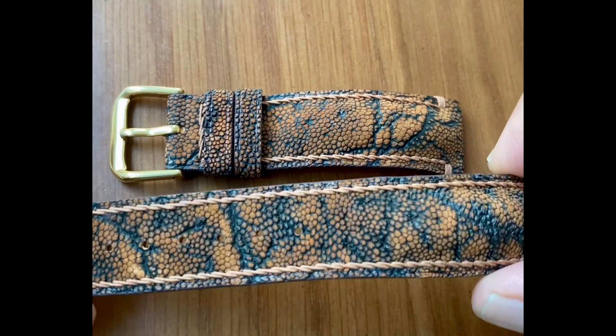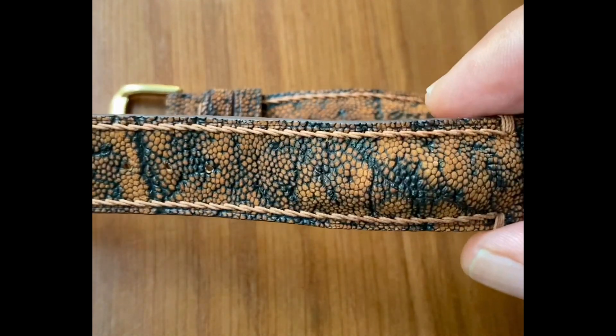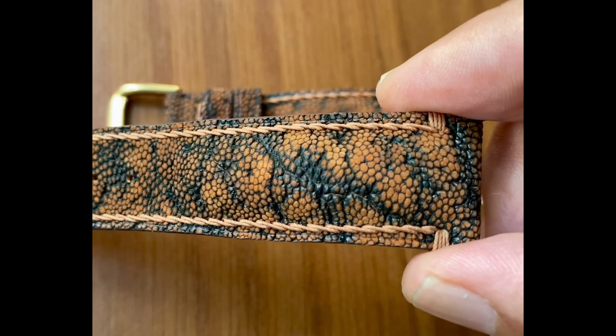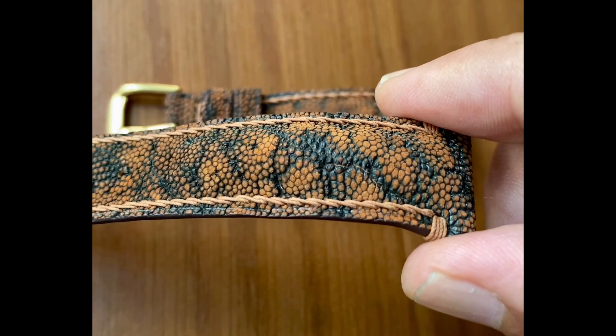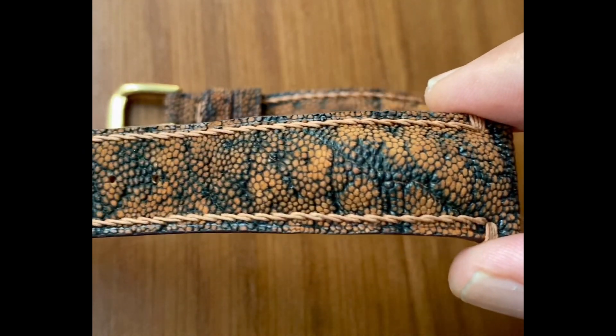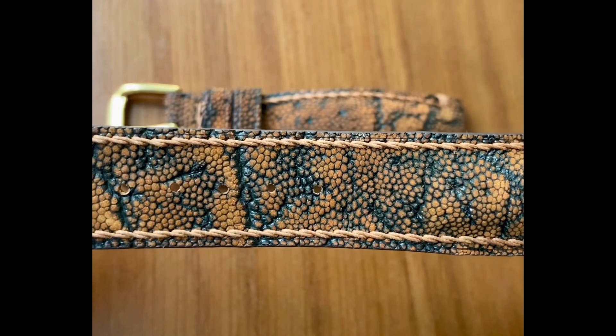Here are 19 facts to help you know more about elephant skin leather. Number one: elephant skin leather is actually not waterproof, in spite of the elephant spending a lot of time in water. In fact, it's very sensitive to water and you should keep it away.